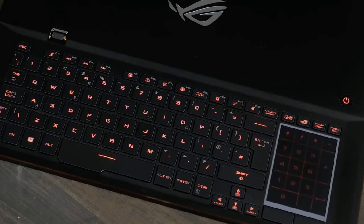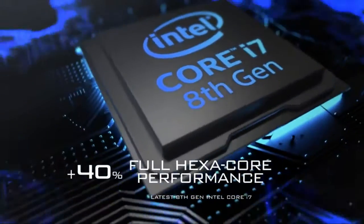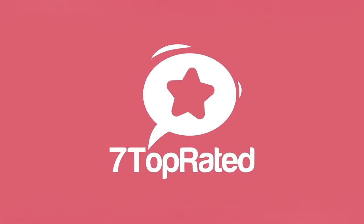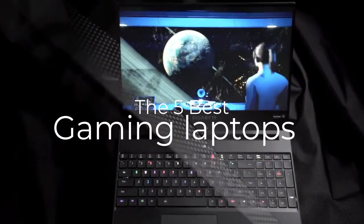Are you wondering what the best gaming laptops are for this year? If so, stay tuned, because by the end of this short video, you'll know exactly which one to choose. Hey guys, it's 7 Top Rated, and in today's video, we're going to check out the 5 best gaming laptops on the market.